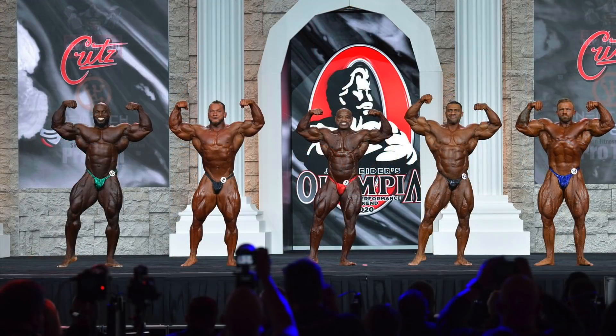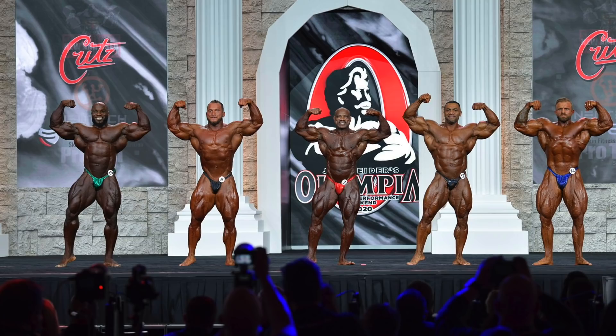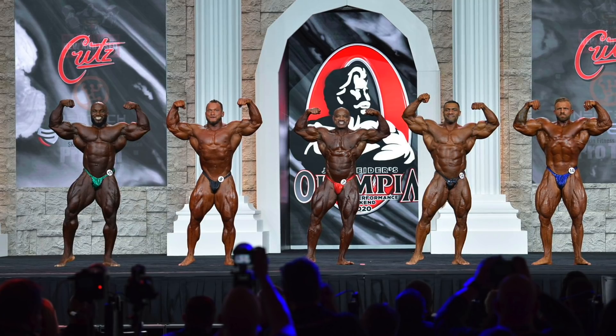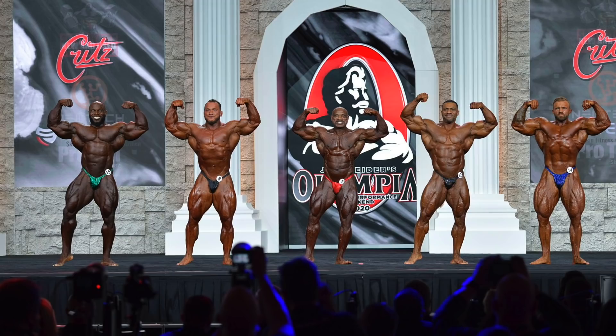On to the mandatories — in the front double biceps, this is what I'm talking about with Akeem. He's just so massive upstairs through the arms and lats, and those quads are probably the best in the callout. He's got a ton of wow factor in this pose with that tiny waist and incredible taper. Even when they had him standing next to Brandon Curry, he was arguably beating the former Mr. O, if only because the legs are so much better. I think it's an easy win for him here.